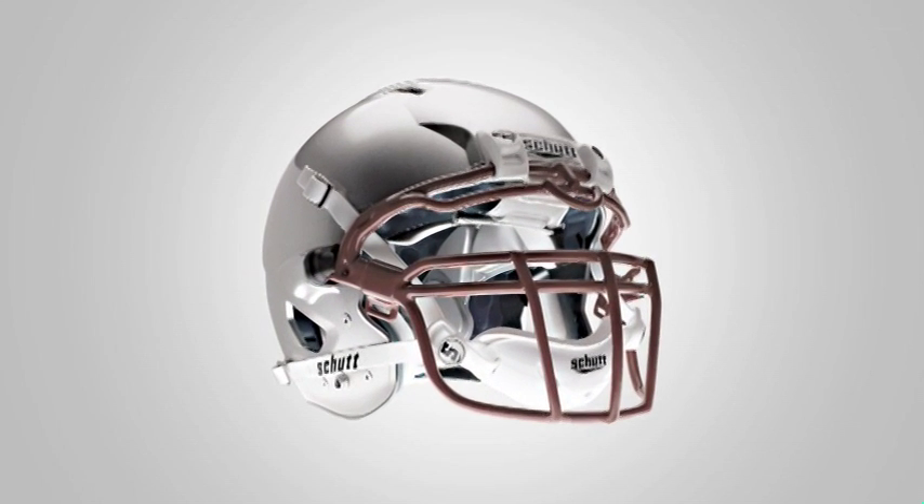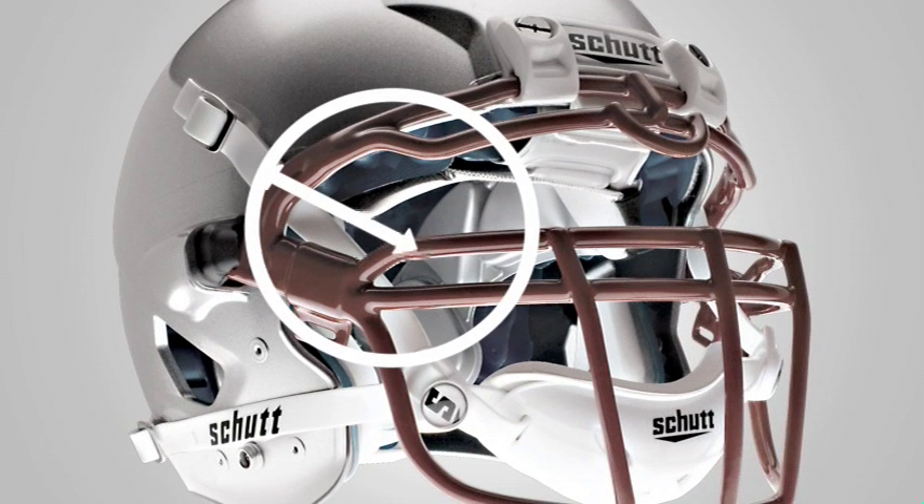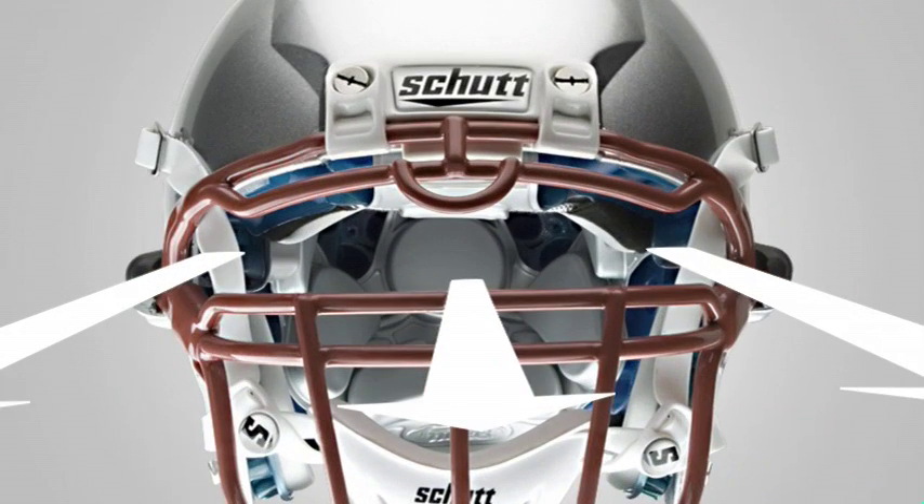Beyond that, the engineering of the energy wedge makes it stronger than traditional face guards. Because of that, we can eliminate the vertical support bars on the face guard, giving you an unobstructed panoramic view of the field.